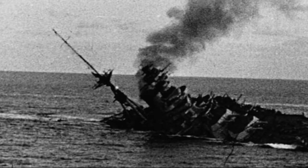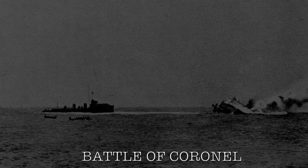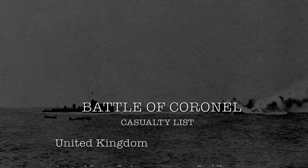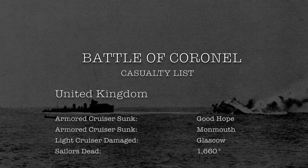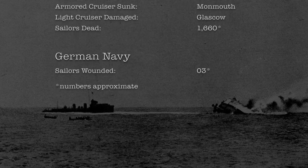Eventually, Craddock perished with his ship, the Good Hope, as the Monmouth itself was destroyed beside it. The Glasgow, however, was able to retreat into the darkness after the Otranto. The only survivors of the UK squadron were the Glasgow and the Otranto, resulting in 1,660 Royal Navy sailors perishing in the ocean along with their two armored cruisers.